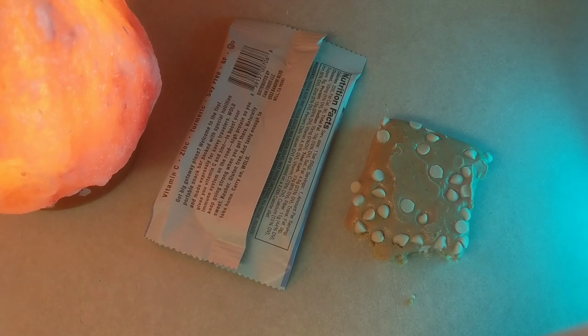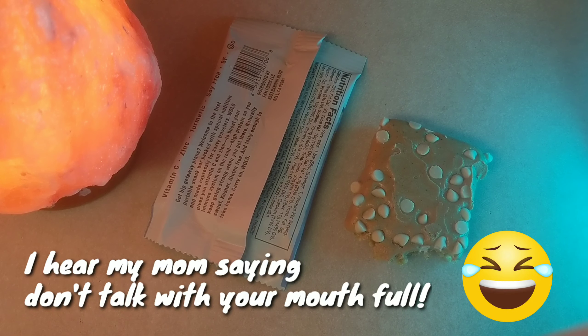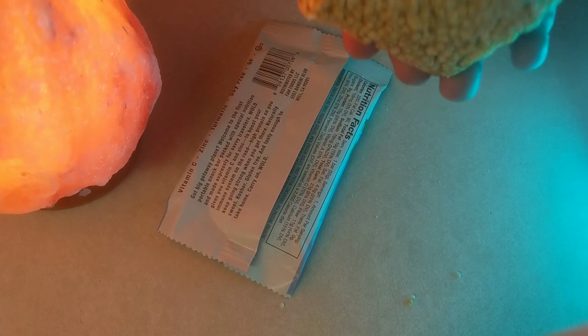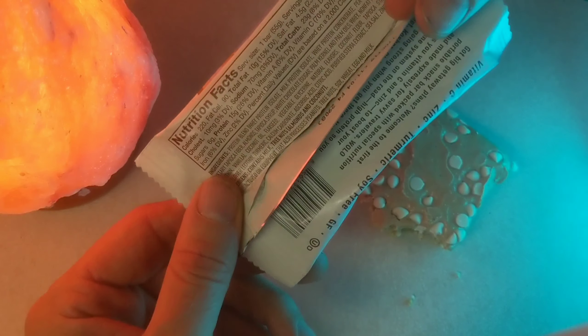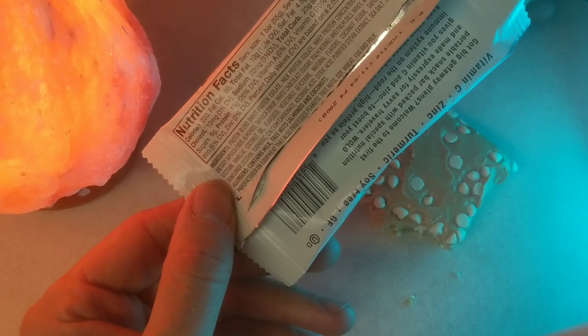I don't know any other bars that look like that — white chocolate on top. It's like, not exactly puffed rice. These always seem to have some crunch to them, which is very normal in all protein bars. I don't know what that is actually, but it's very normal. I don't see any chicory on here — that's interesting.